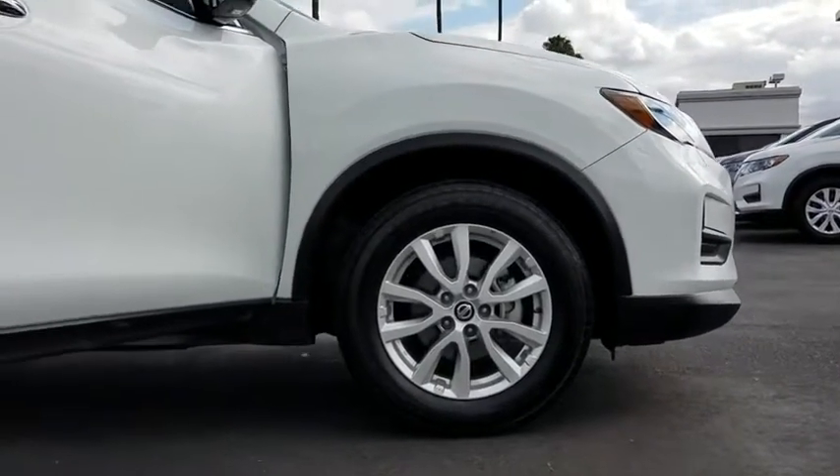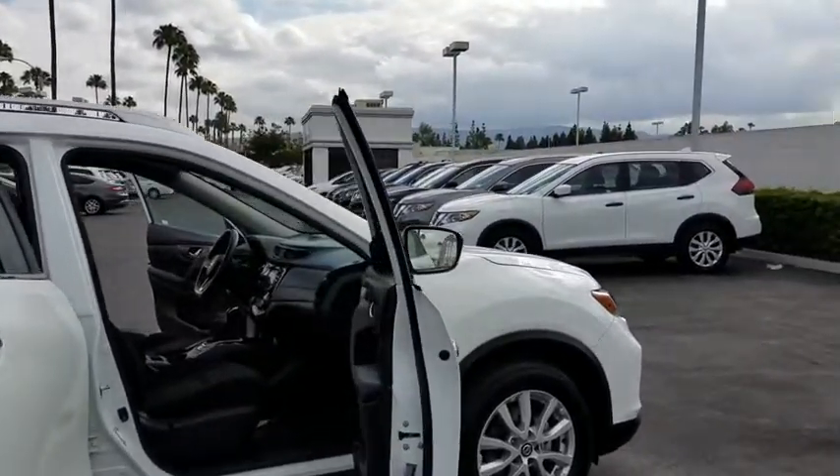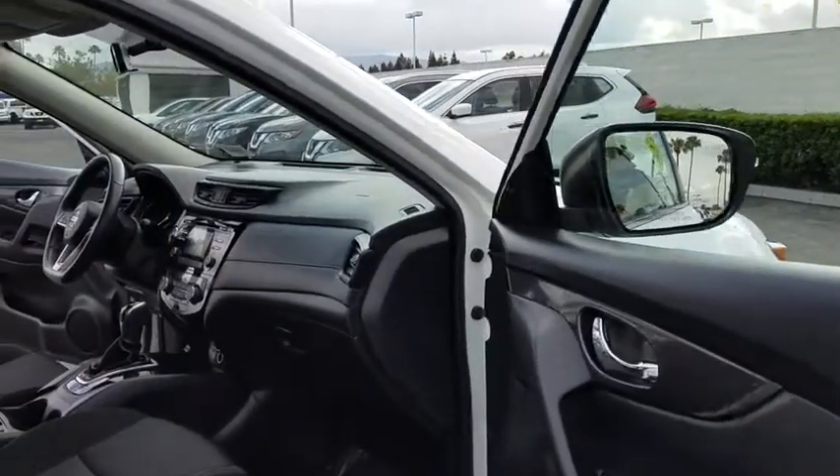This vehicle has less than 45,000 miles. Here are some of this vehicle's great options: stability control, traction control, keyless entry, anti-lock braking system, backup camera.